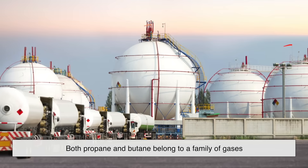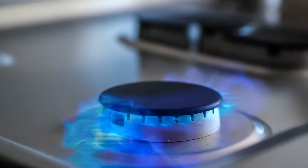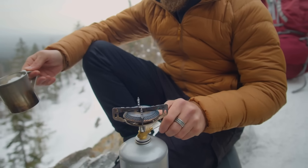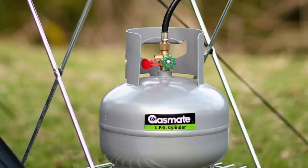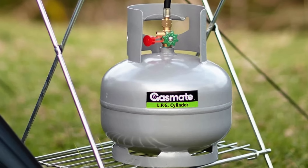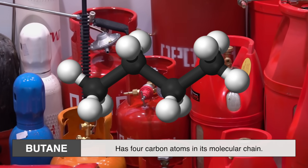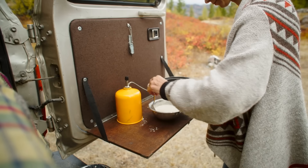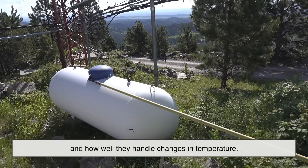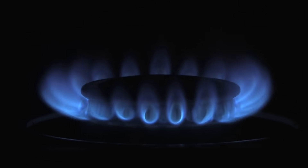Both propane and butane belong to a family of gases called liquefied petroleum gases, or LPG for short. That term simply means gases that can be compressed into liquid form for easier storage and transport. If you've ever seen those shiny metal gas canisters at a camping store or attached to a barbecue grill, you've likely been looking at propane or butane, or sometimes even a mix of the two. Chemically, they're pretty close cousins. Propane has three carbon atoms in its molecular chain, while butane has four. That tiny difference gives them slightly different physical properties — how easily they evaporate, how much energy they produce when burned, and how well they handle changes in temperature — which ends up being really important in determining where each fuel is used.